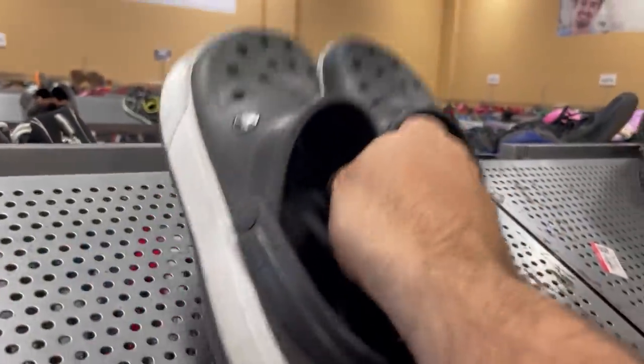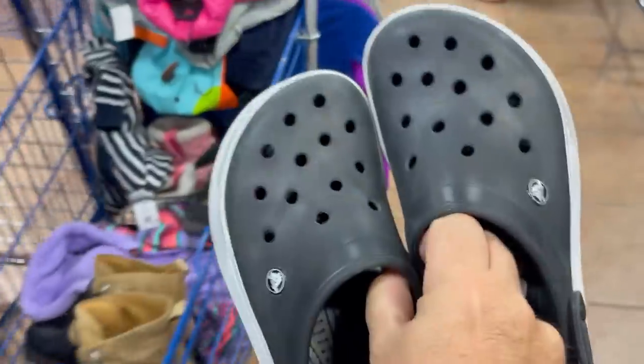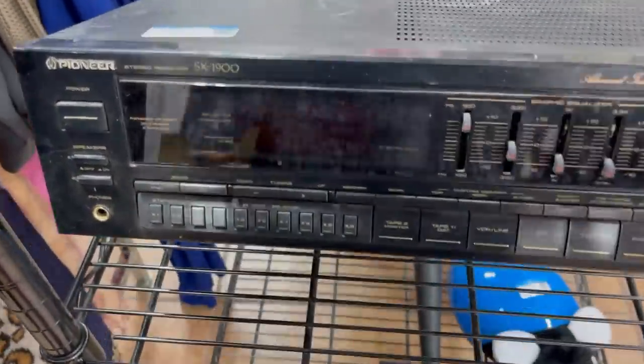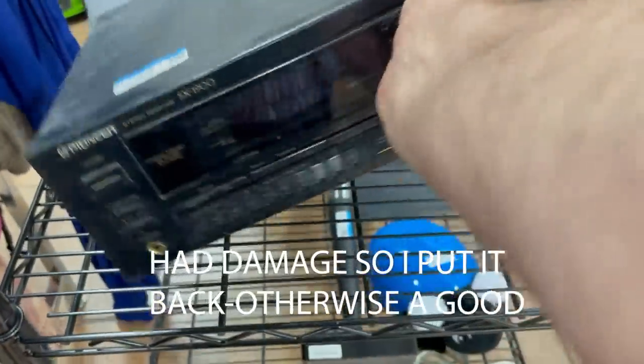Coming up on some Crocs — Crocs are always a come-up, so there we go, bag it. Stereo receiver for eight dollars, Pioneer — let's bag this too. Bag it.